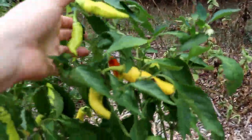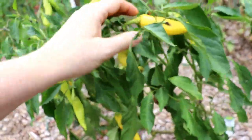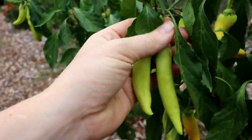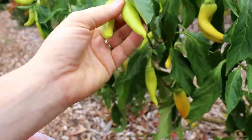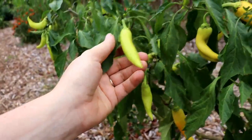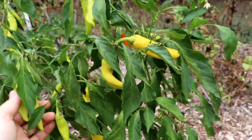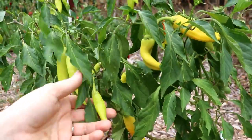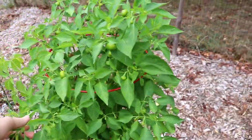These sweet banana peppers have been really great in our garden this year as well. They look like a Hungarian wax pepper but they're actually not spicy at all — they are a very sweet bell pepper type of flavor with a nice thin flesh. The kids really like them because a lot of times they find big, stronger-flavored bell peppers to be a bit off-putting.